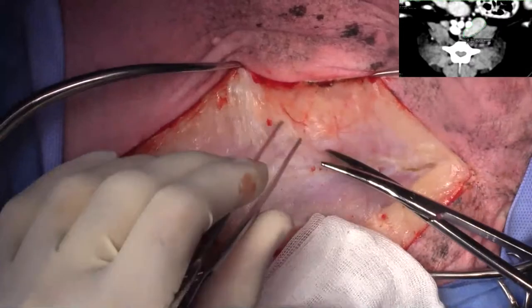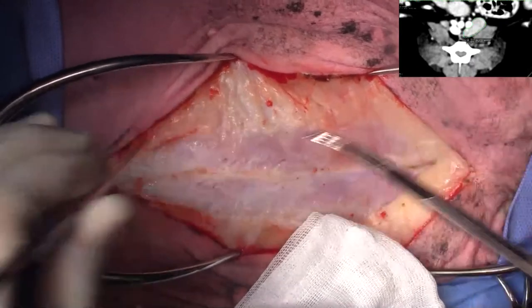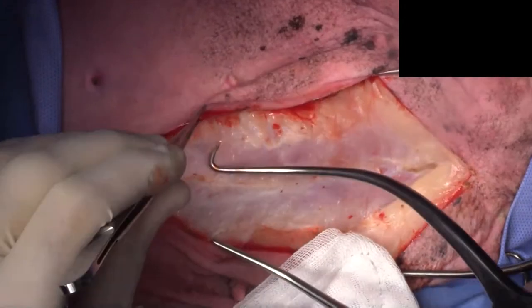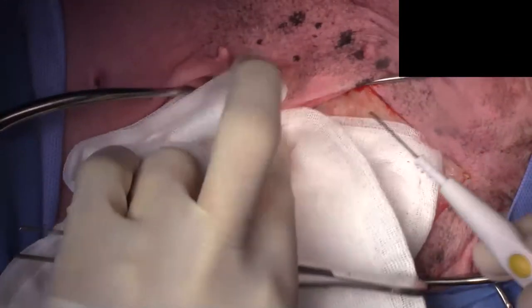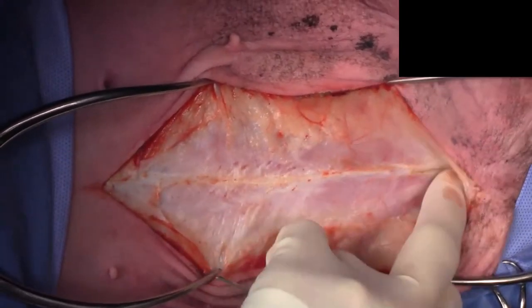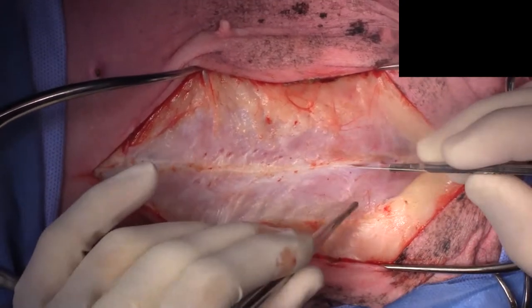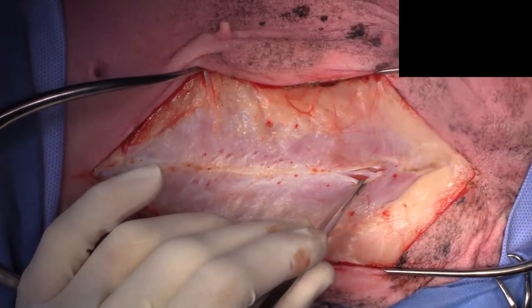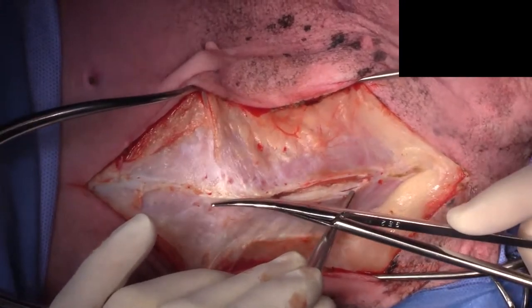Just dissecting down onto the rectus fascia. There's a question: do I plan to do intraoperative cytology to confirm mast cell? I am not going to do intraoperative cytology — we'll send it off for histopath. The reason is it's not going to change what we're going to do. It would only be for interest's sake; I'd just remove the lymph node and do some impression smears on a slide. Bianca, you're welcome to do that if you'd like.